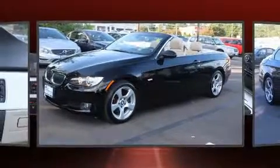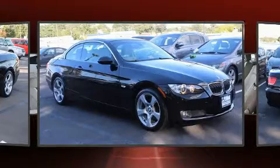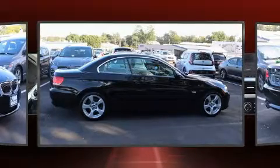Top features include a power convertible top, power trunk closing assist, front and rear reading lights, a tachometer, variably intermittent wipers, adjustable headrests in all seating positions, and cruise control.